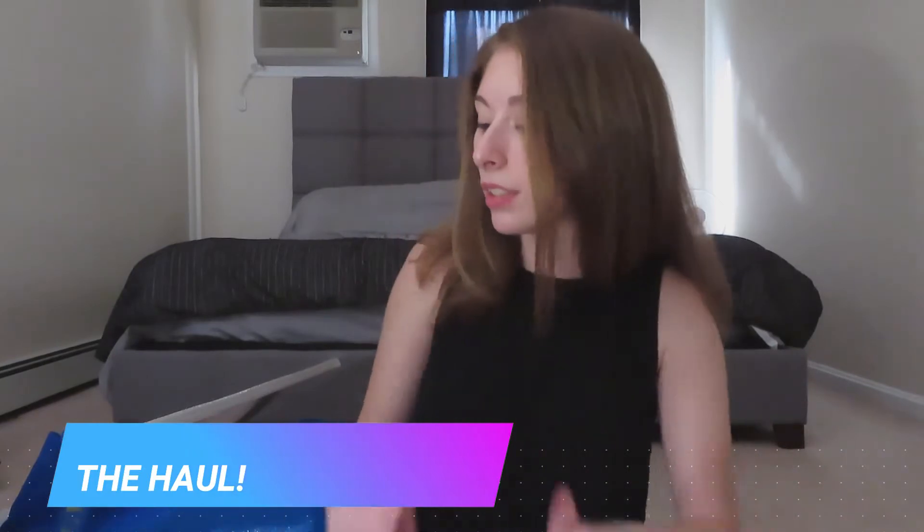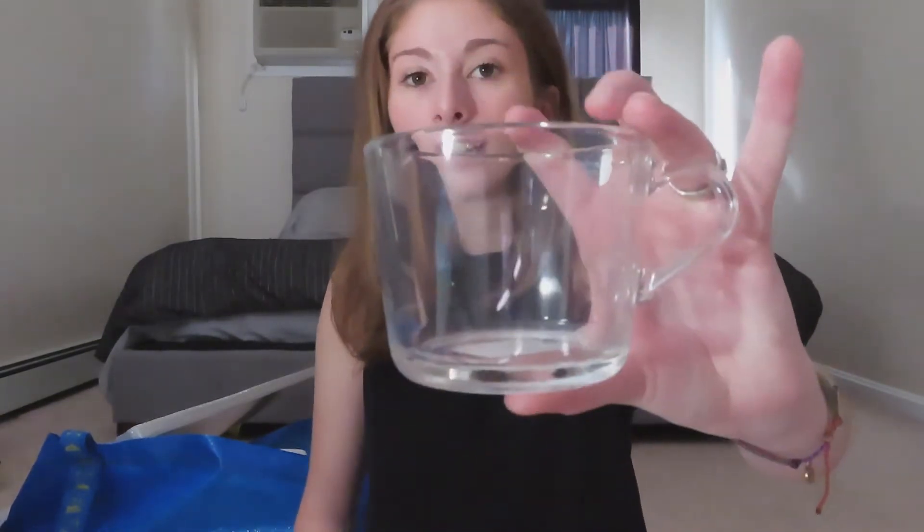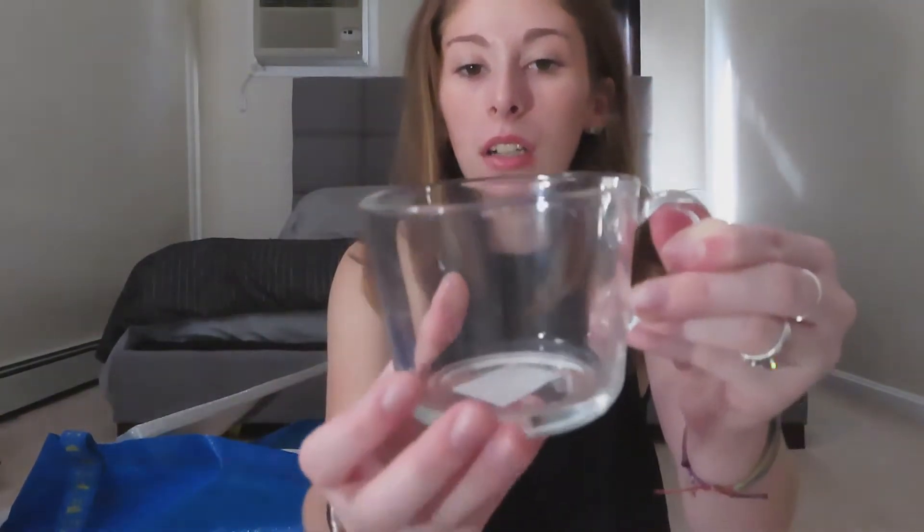Alright, so this is the haul portion of the video. I'm gonna start with my first trip to IKEA, and then for the second one I'll insert photos because they're all big furniture items still packed in boxes — I didn't want to haul them up two flights of stairs. I'm in my parents' bedroom, so I got these cute little clear mugs.